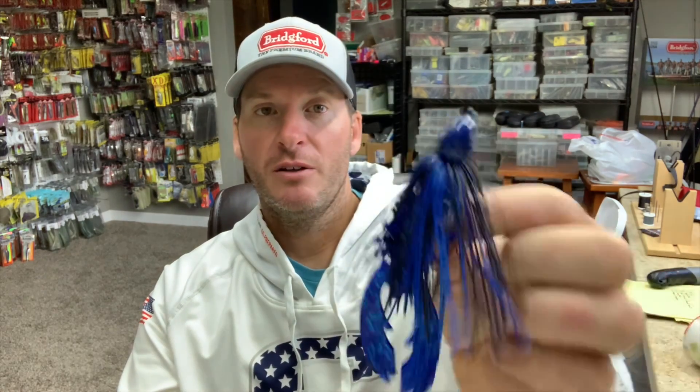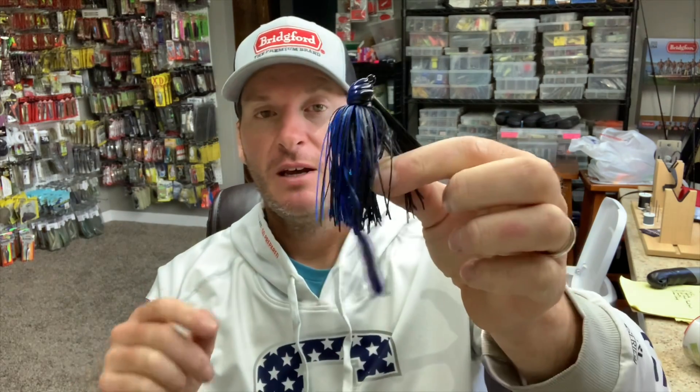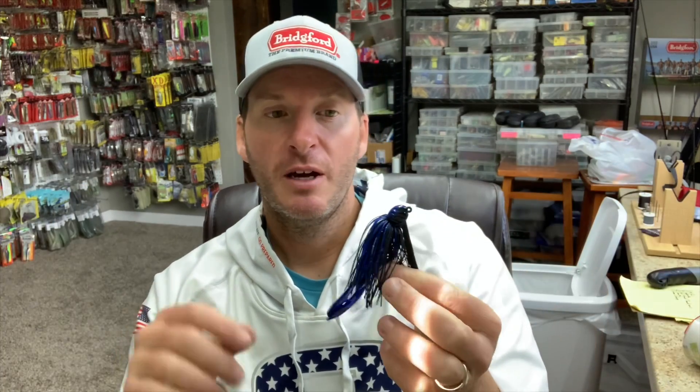First and foremost, it's always a great idea to have a big jig. This is a Dirty Jig — a Scott Canterbury flipping jig with a Berkeley full-size Chigger Craw on the back. I want a big bulky jig, and a lot of times I'll add rattles to it as well. I'm going to fish this around isolated pieces of cover — laydowns, stumps, rock outcroppings — slowly working it around and trying to hit as many pieces of the structure as possible.